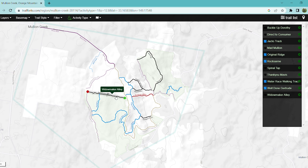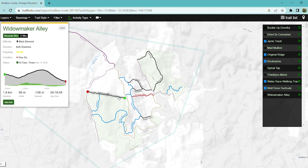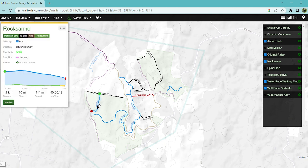We'll start off with Widowmaker Alley. It's just past the original ridge shortcut, about 200 meters down from the start of Original Ridge. It's a fairly hilly track, very up and down, but fairly short. It's only a black diamond.